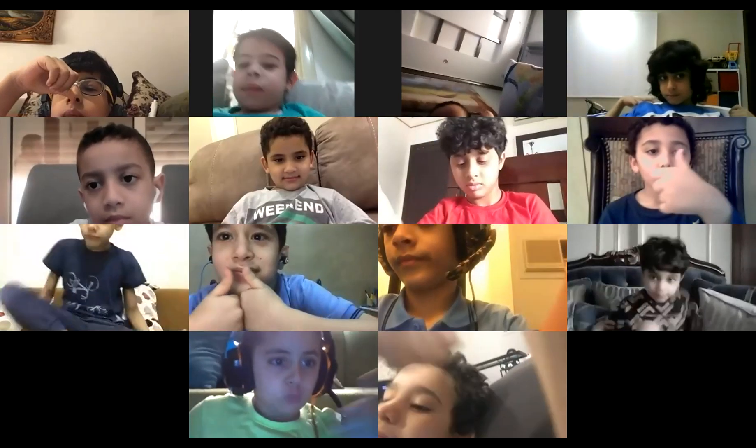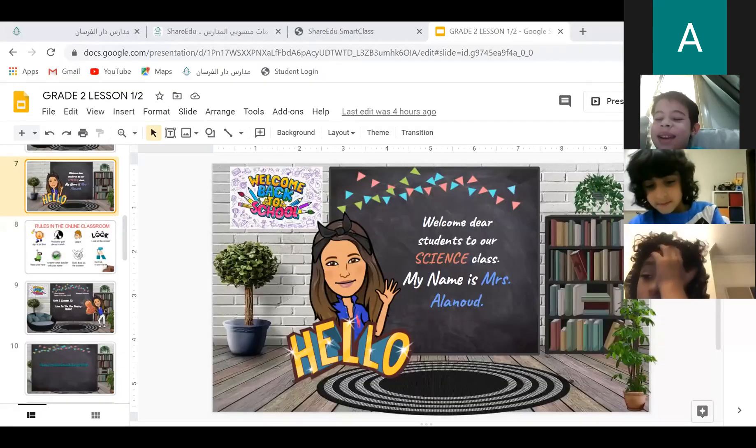Good, good, good, everyone. Let's start. Say Bismillah. Bismillah. Bismillah. Great boys.